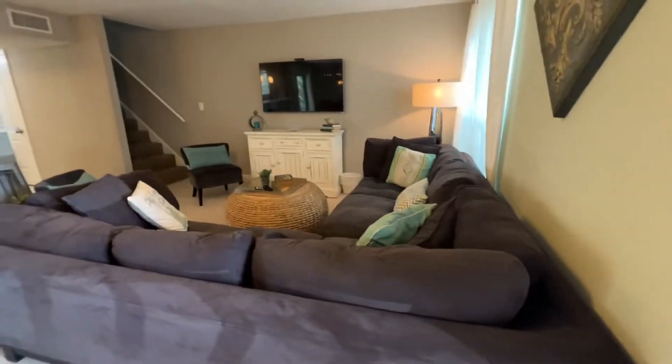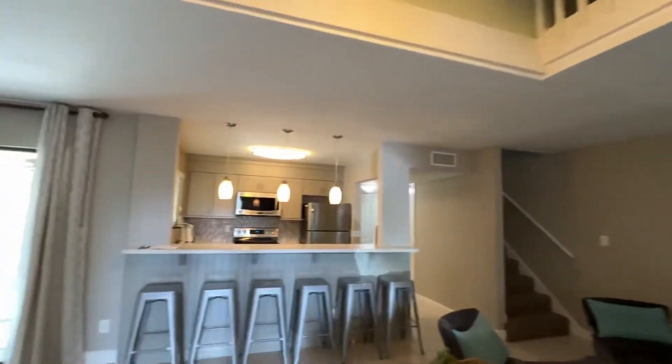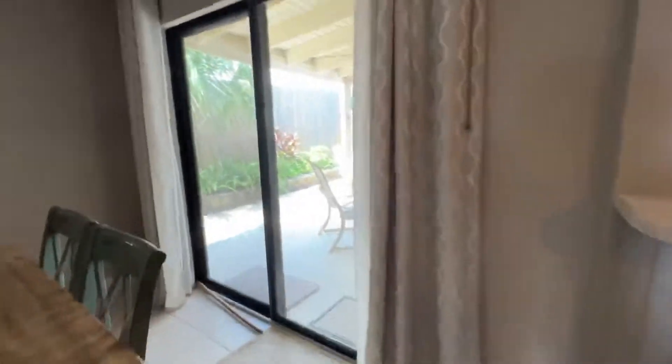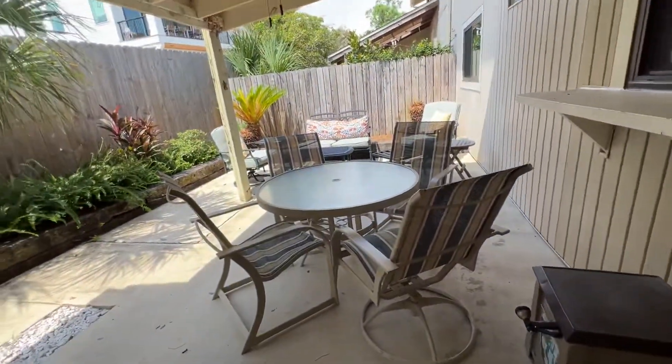You've got your living area here. Pretty loft — love the openness of the ceiling. You've got your dining room, and you're going to have a lovely patio for your morning coffee.